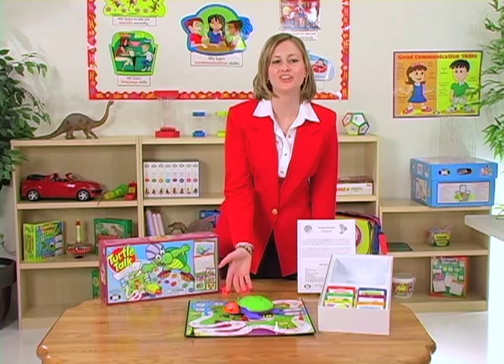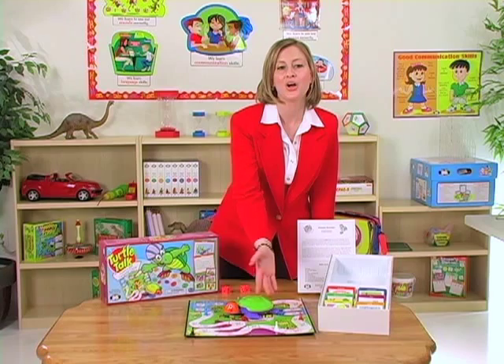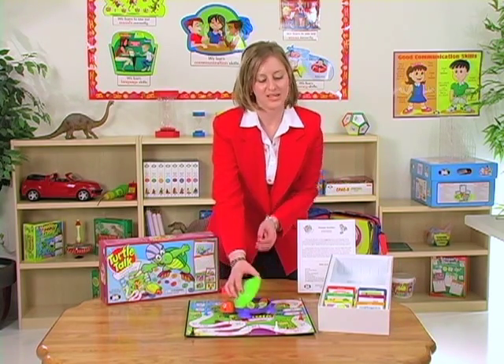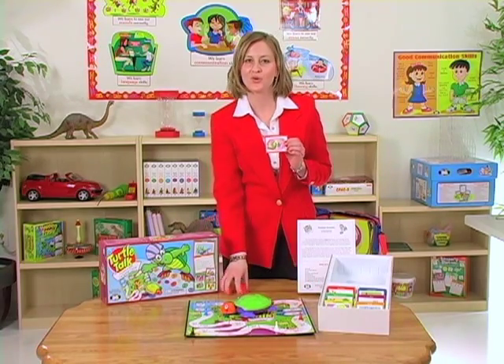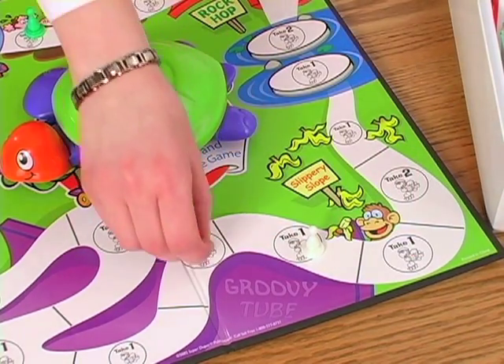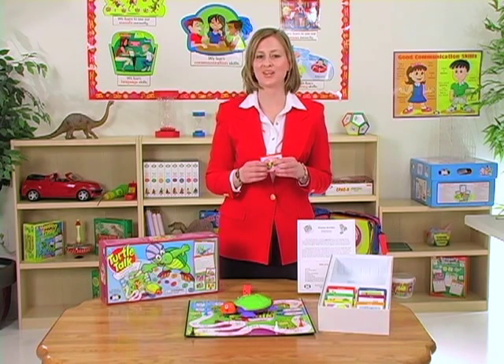Here's a friendly turtle that wants to help your students with their smooth and easy speech, and then skate with them around the turtle track collecting turtle tokens. Players pick a card, answer a skill level question, roll the die, skate around the board, and receive these turtle tokens as they go. The player with the most tokens at the end is the winner.